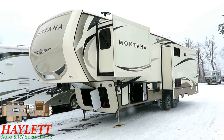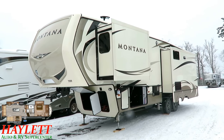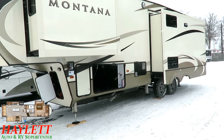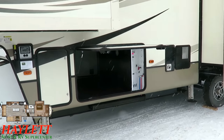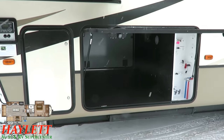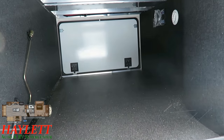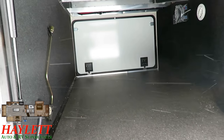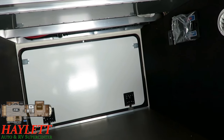Three-year structural warranty and warranted for full-time living — that's a different thing for most warranties. A lot of people don't realize RV warranties aren't designed for full-timing; that coverage doesn't protect you. Montana does. They also have the industry's most involved three-year structural warranty. There are different structural warranties out there and they're not created equally — Keystone, not just Montana, covers more.